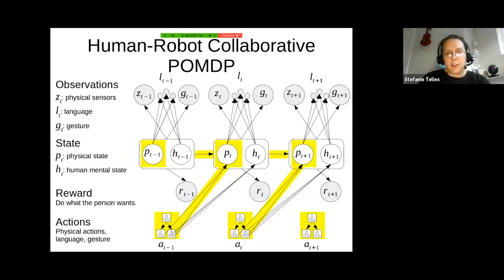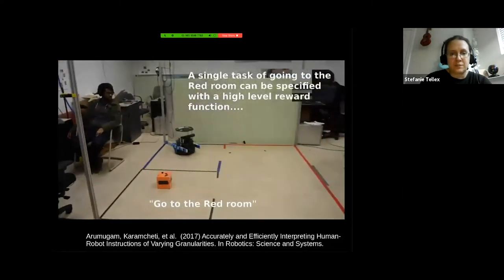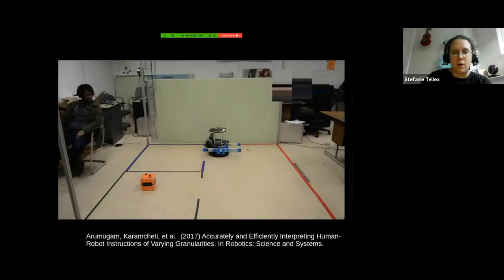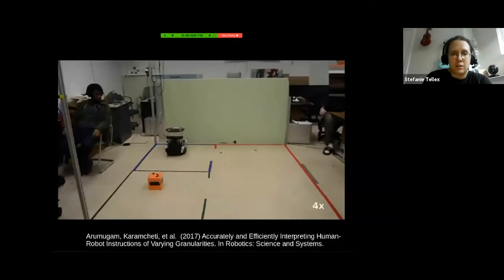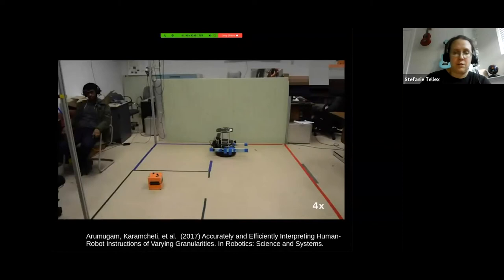This allows us to connect the hierarchical action space to language so the robot can understand natural language commands at different granularities. For example: 'Go to the red room' — a high-level instruction to go to a particular room. 'Go south, south, south' — a low-level instruction. And the robot is able to understand both with the same system.